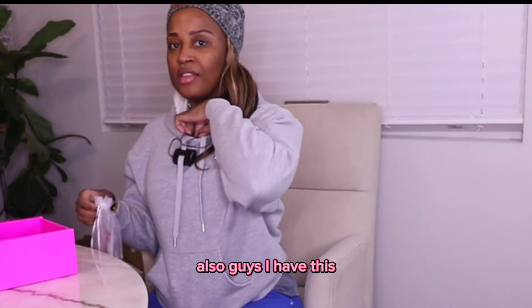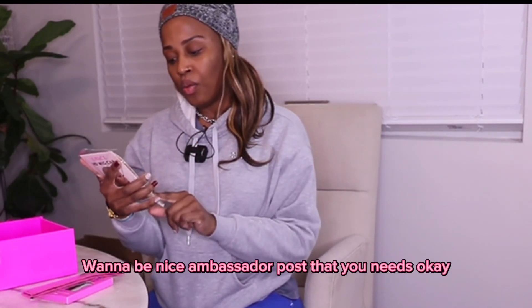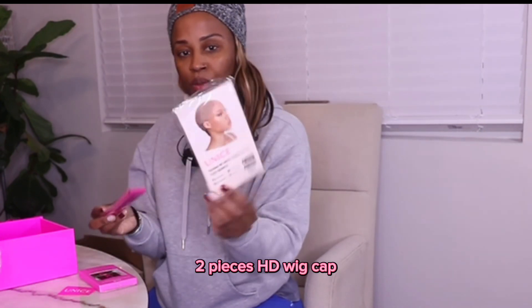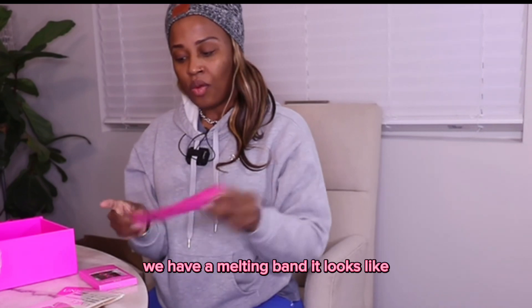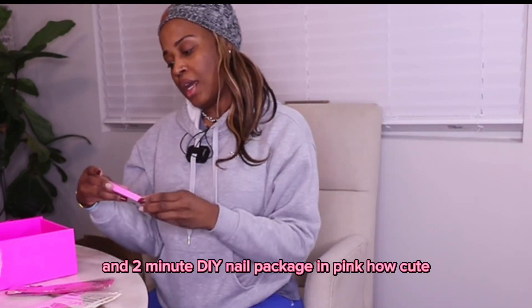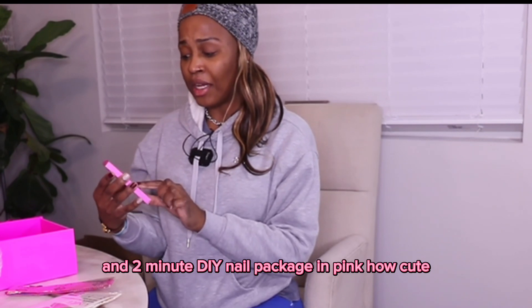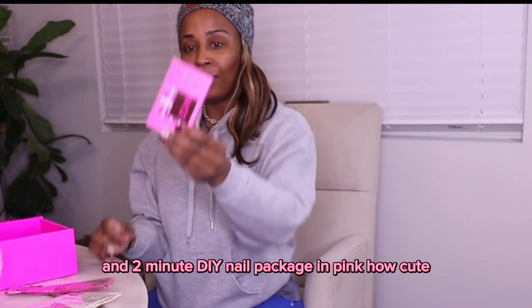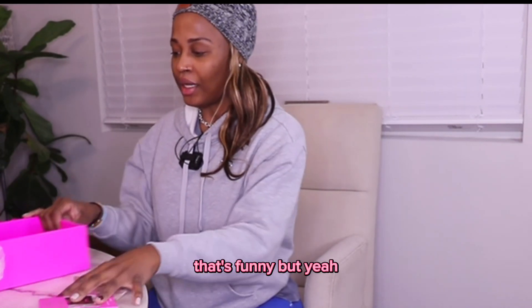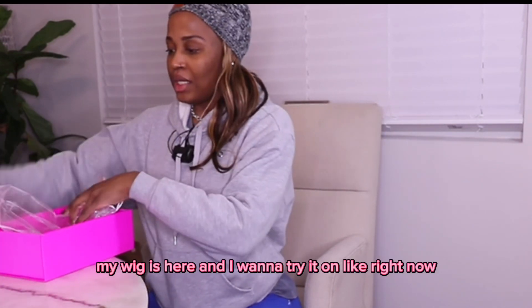Also guys, I want to be a nice ambassador post for Eunice. Okay, two pieces: HD wig cap, what looks like a melting band, and a two-minute DIY nail package in pink — how cute! That's funny. But yeah, my wig is here.